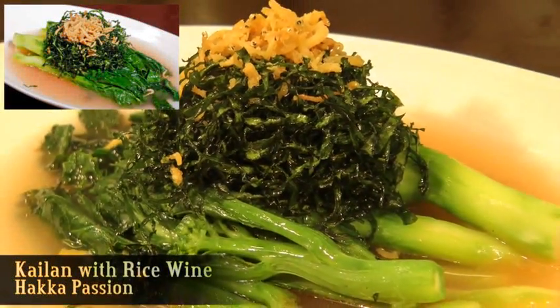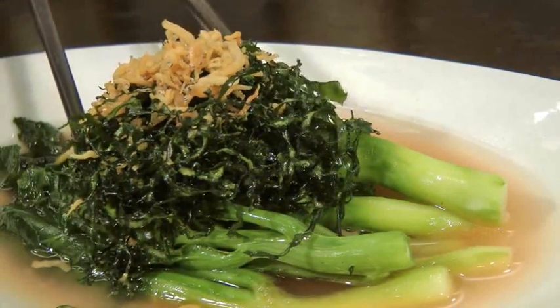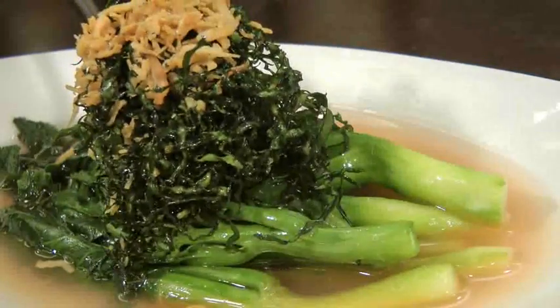Kailan with rice wine is a Hakka fusion dish. Two processes are involved in preparing this food. First, they cook kailan with rice wine. And second, they fry the kailan leaves as the finishing touch.